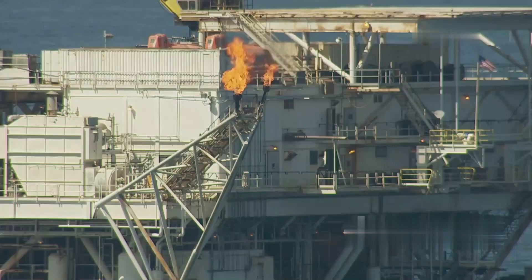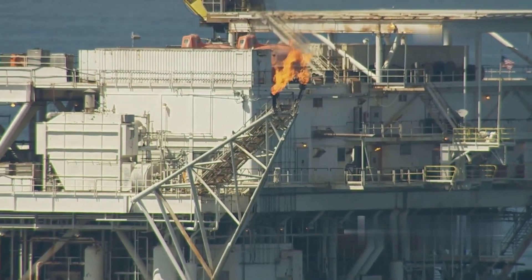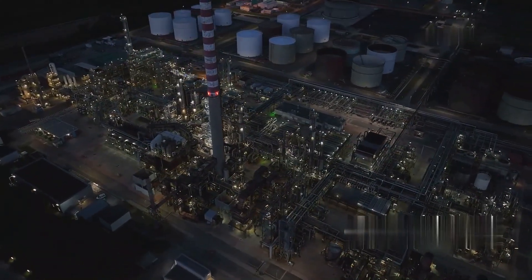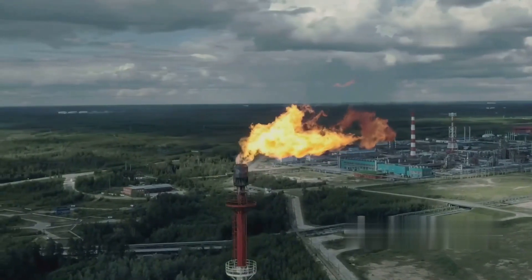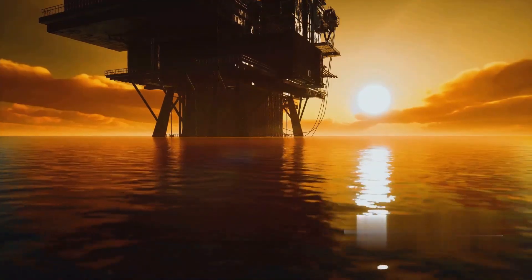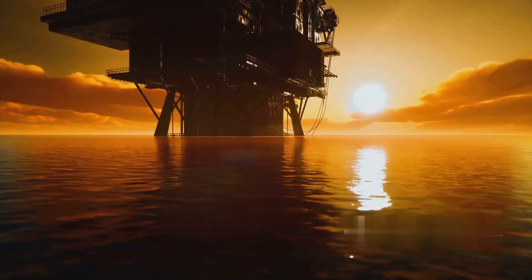In addition to crude oil, natural gas is often found in conjunction with oil deposits and is considered a valuable raw material in its own right. Natural gas can be used for energy production or as a raw material in chemical processes, adding economic value to offshore drilling operations.